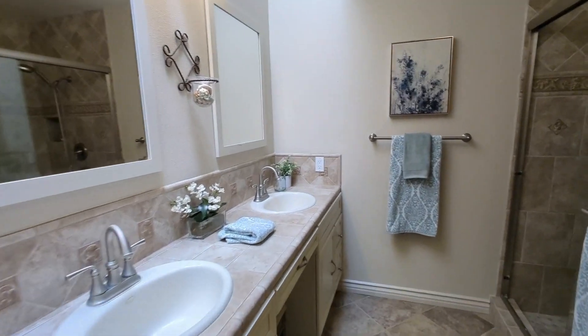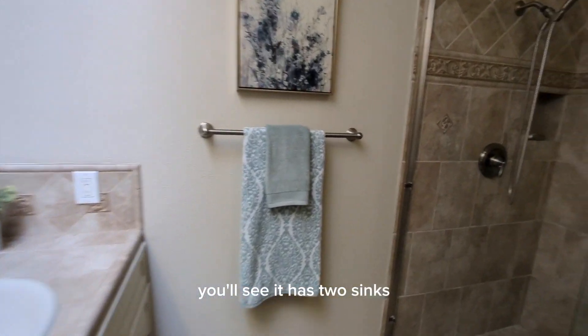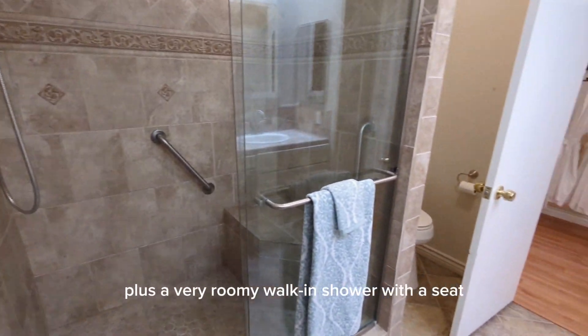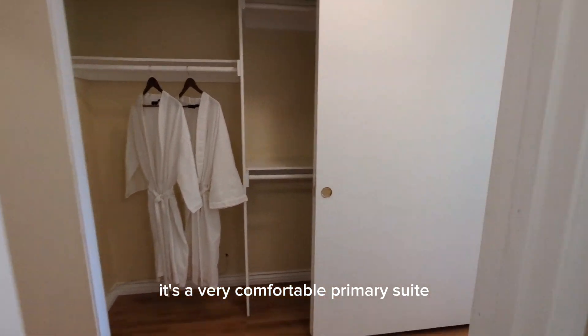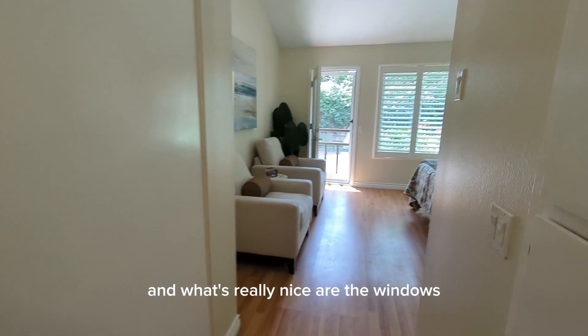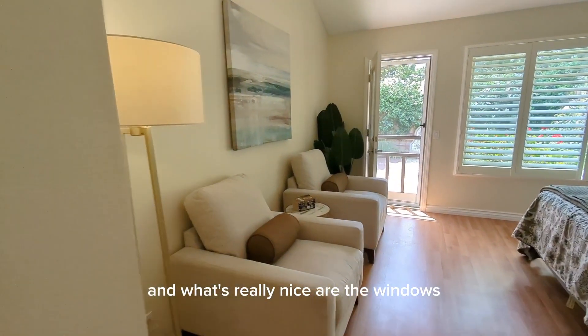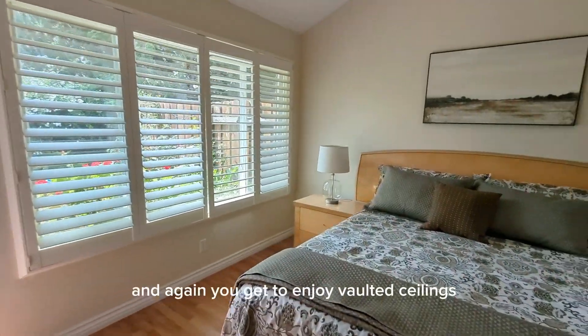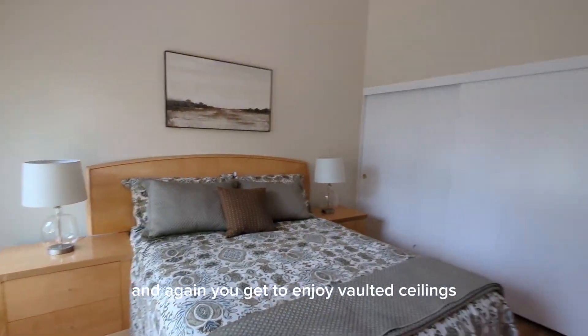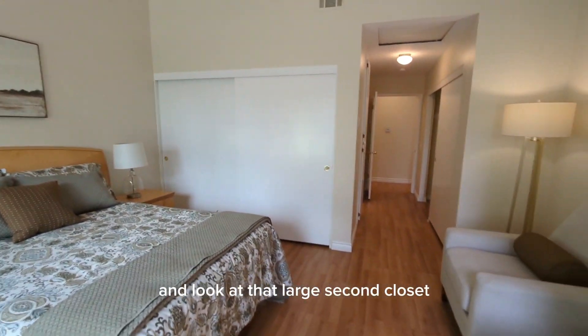The primary suite has a comfortable bathroom with two sinks plus a very roomy walk-in shower with a seat. It's a very comfortable primary suite, and what's really nice are the windows and the door opening onto the backyard. You also get to enjoy vaulted ceilings, and look at that large second closet.